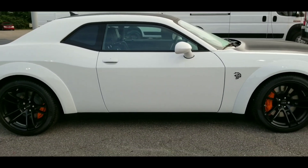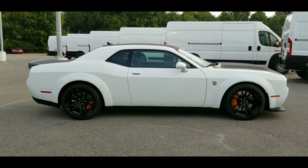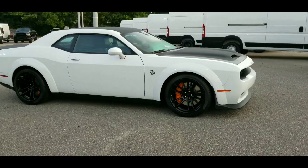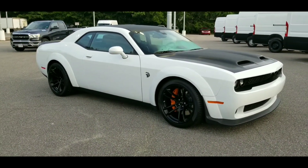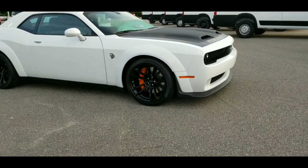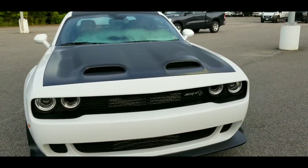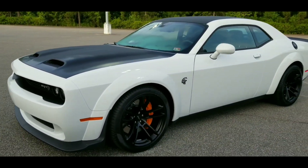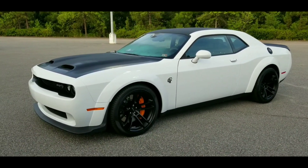I had to come get this for y'all, man. Whew. I mean, that stance is so mean. Gosh almighty. And that hood just set it all the way off. God damn, bruh. But yeah, man, you can see it. She's clean, bruh. She is clean.